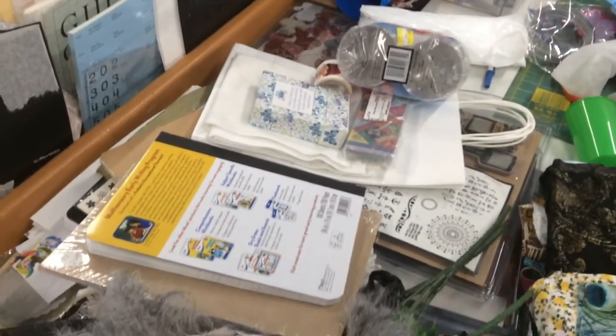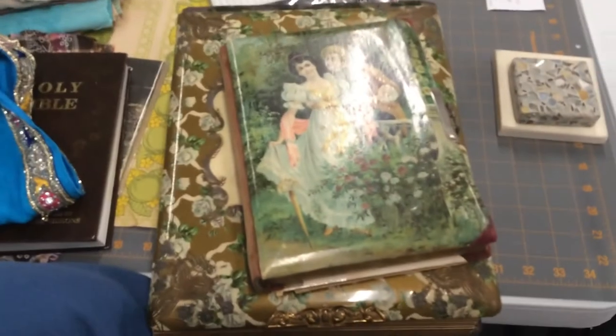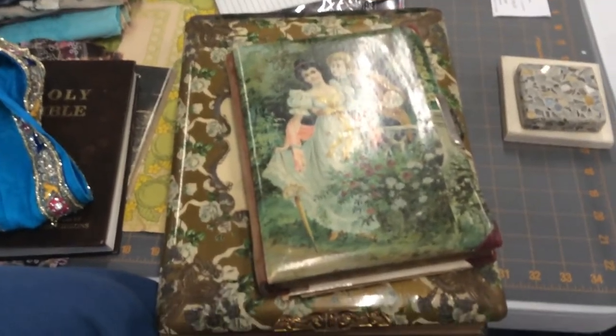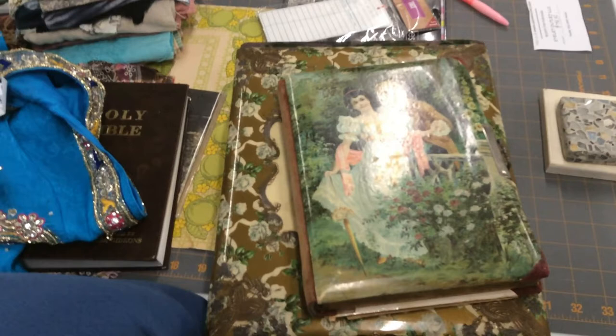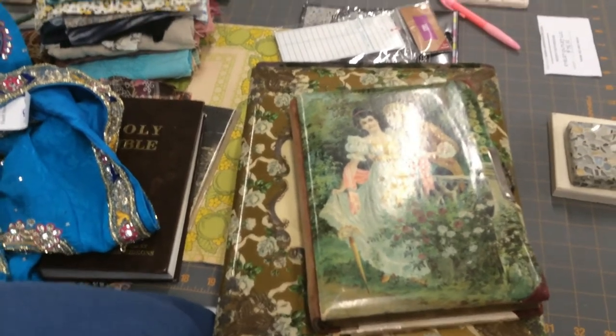Those items there are some thrift store items, and these are some of the vintage albums that I have picked up. I will do a video on that and show you what I'm talking about.